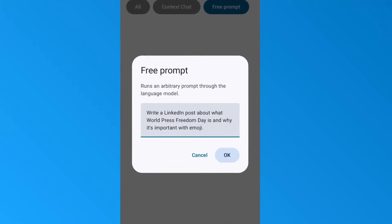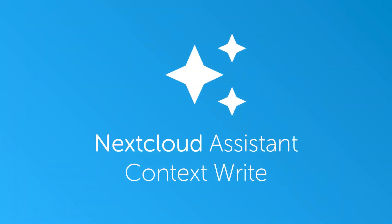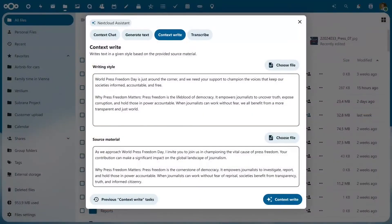Nextcloud Assistant is also available on your mobile via the Nextcloud app. Just open the app, access the Assistant, and the answers can be copied and pasted into other apps. The Nextcloud Assistant can also answer questions about your own documents and use previous content to write complex documents for you. This brings me to two existing features I want to focus on in more detail — first, Context Write within the Nextcloud Assistant, which was added in Hub 8 and can rewrite any text for you based on provided source material.